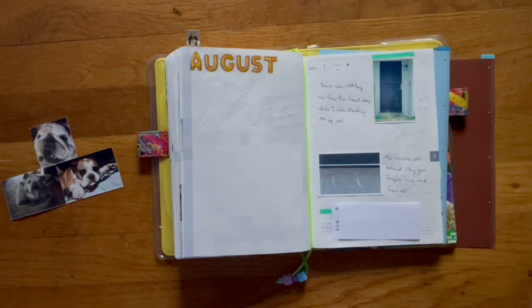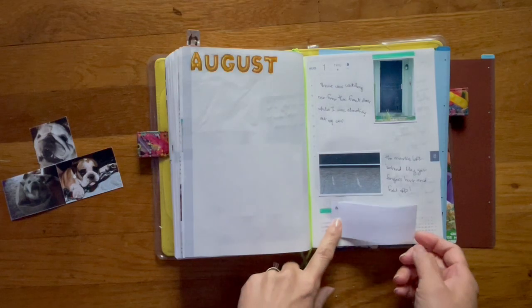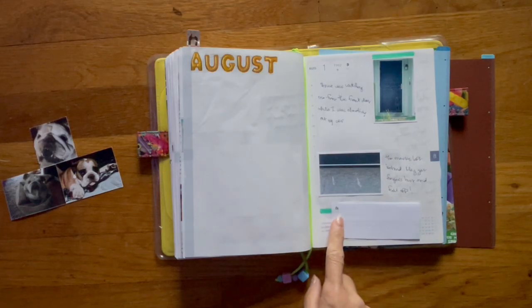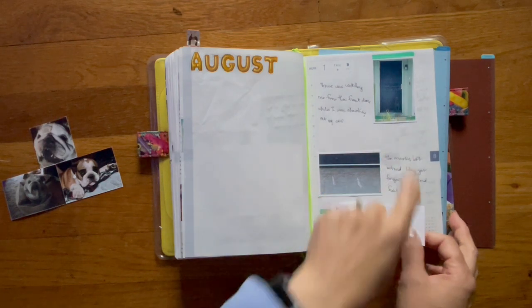I signed up with the neighborhood crime blotter, so my car actually made it on the crime blotter. I decided to print it out and tape it down — so that's what this is.